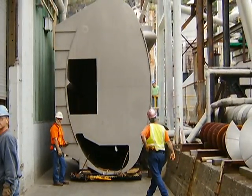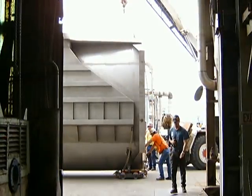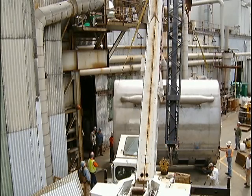The vessel was slowly pulled up the alleyway to the entrance door into the building. At the door, the vessel was rotated again into position to go through the door. Rigging equipment was used to pick the vessel, rotate it, and then insert it into the building.